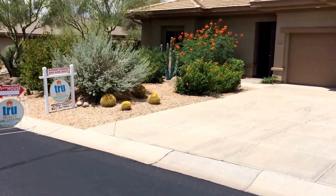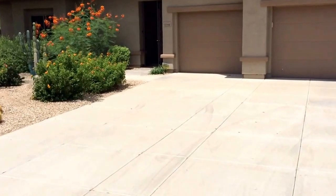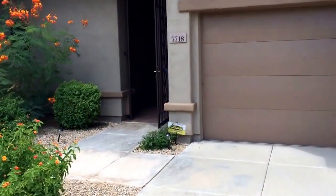We're up in Bella Serra, it's a North Scottsdale community and it's gorgeous. We have three and a half baths, three bedrooms plus a study, three car garage. This house has it all.